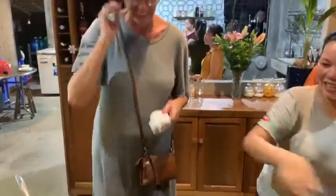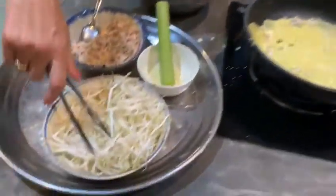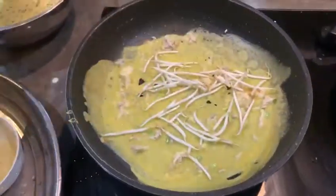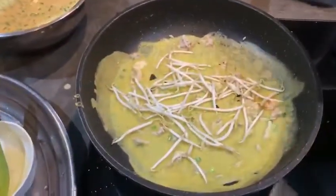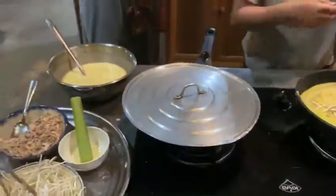Our chef tonight will cook dinner for the whole group of 25 people. So a little holes, and after that we put some bean sprouts into the pancake. You know that in Vietnam, we say if you eat a lot of this it's good for the men.